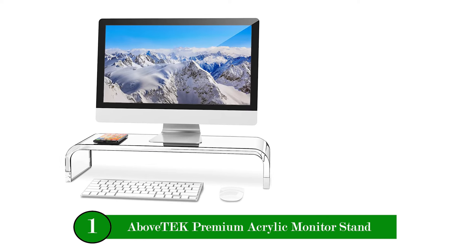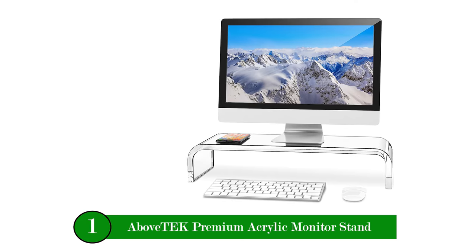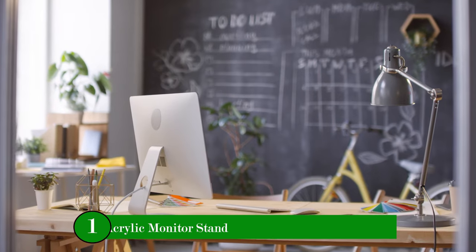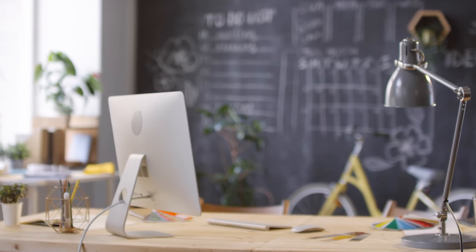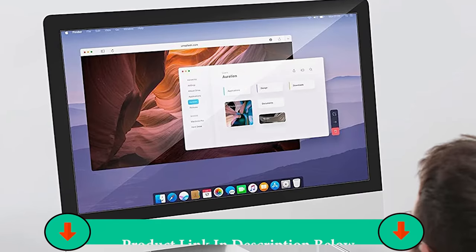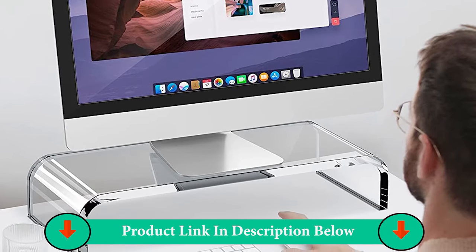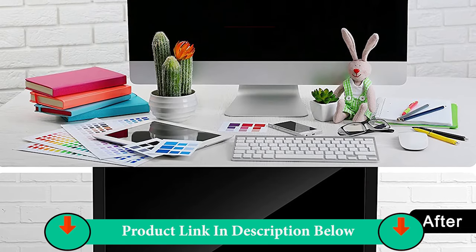Number One Product: Above Tech Premium Acrylic Monitor Stand. Raise your monitor and organize desk space in no time and without any setup procedure. This one-piece computer monitor stand in unibody design with its crystal clear platform and exquisitely polished acrylic material complements any decor at your home or office.